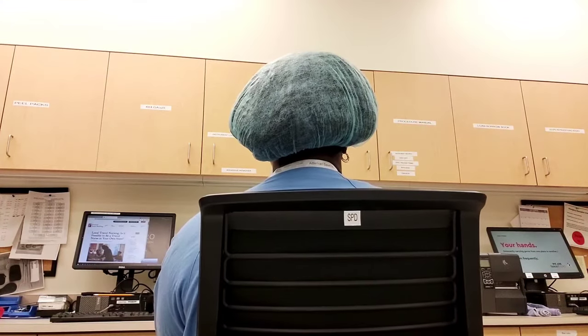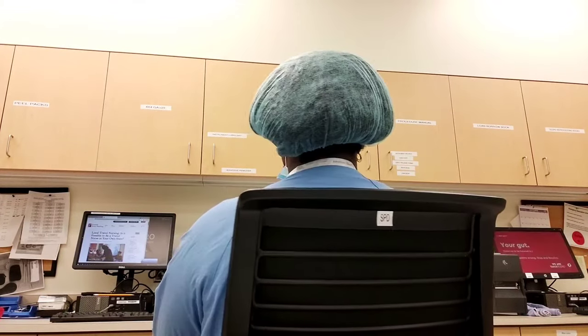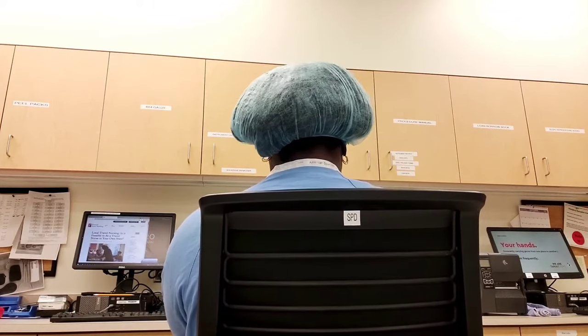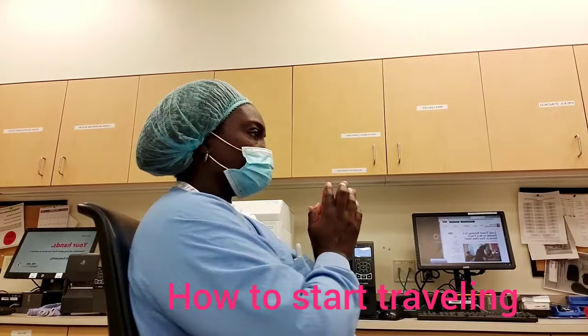So you want to become a certified sterile processing technician? You think you have what it takes to work with instruments and get them ready for the operating room? Stick around — I have answers to all your questions on how to become a certified sterile processing technician and how to travel. Welcome to the channel. My name is Christina of Akila Wonders, and you are here because you want information about being a sterile processing technician.